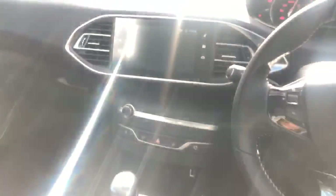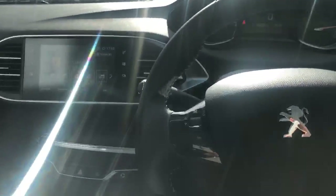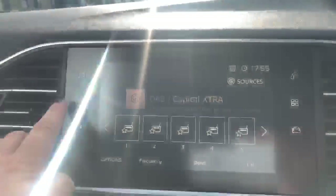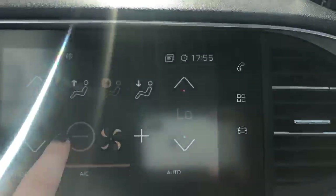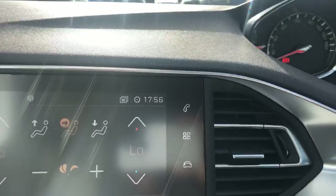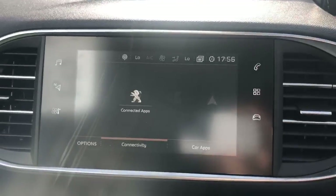This vehicle has done just 15,899 miles, so lovely low mileage. The touchscreen technology includes DAB radio, 3D connected TomTom navigation, and dual zone climate control so you can have it hot on one side and cold on the other. It also has Bluetooth connectivity for your phone, as well as Apple CarPlay and Android Auto, and comes with an electric handbrake.